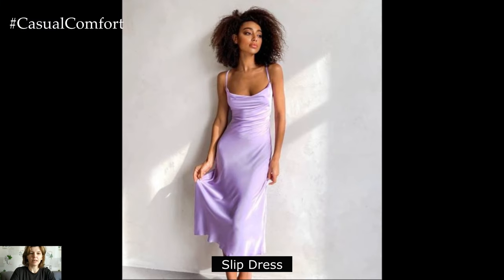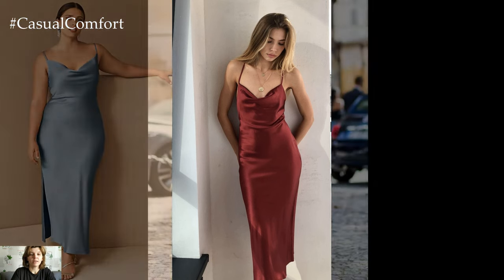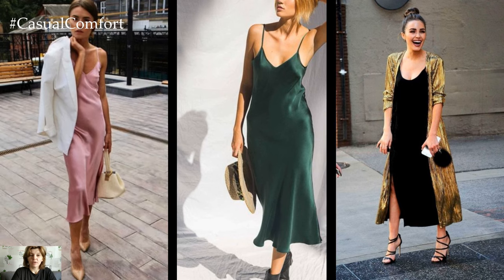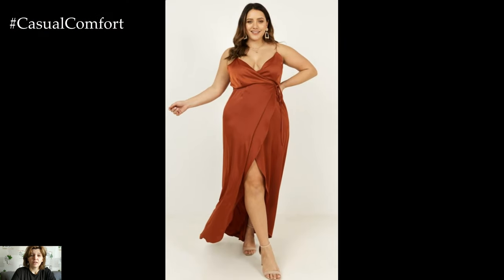Slip dress. The slip dress is the epitome of minimalist summer style, offering effortless elegance and comfort in one sleek package. Its simple silhouette and lightweight fabric make it ideal for warm weather, allowing you to stay cool and chic all day long. Wear it on its own for a minimalist look perfect for hot summer days, or layer it with a lightweight cardigan or oversized blazer for added versatility. Accessorize with delicate jewelry and strappy sandals for a sophisticated finish perfect for any occasion.